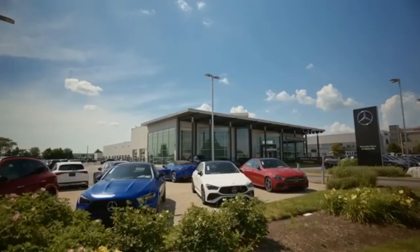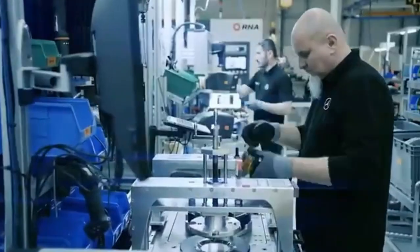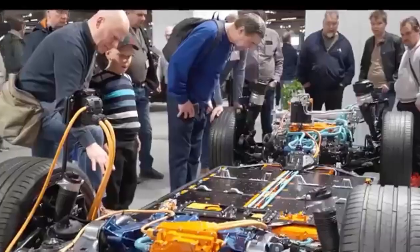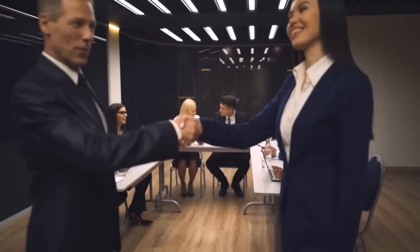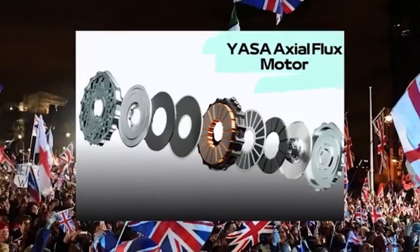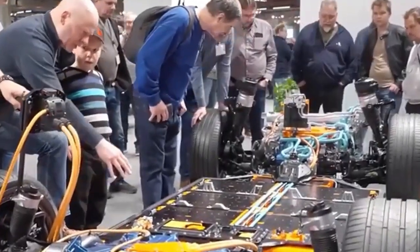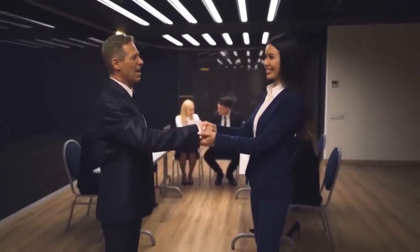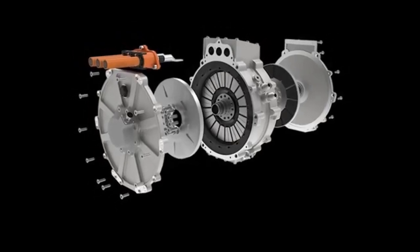Mercedes didn't unveil this motor until it had tested it to the limit. Early lab tests were followed by real-world trials, starting with the EQS sedan. Engineers recorded a 70 kg weight drop and a 12 percent increase in range. The real fireworks happened in the AMG series, where the flux motor cut the 0–100 km/h time by 0.7 seconds without overloading the battery. A 24-hour endurance test on a private track showed the flux motor maintained consistent power output with minimal heat build-up — a feat no radial motor can match. Mercedes even ran it in SUVs, which demand higher torque. The motor handled it effortlessly.